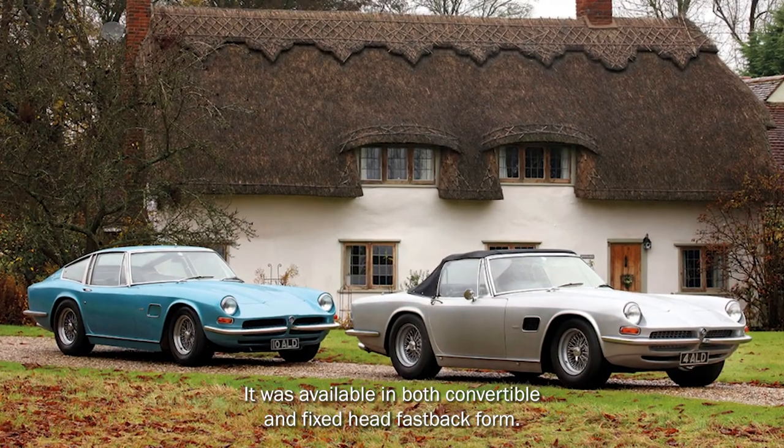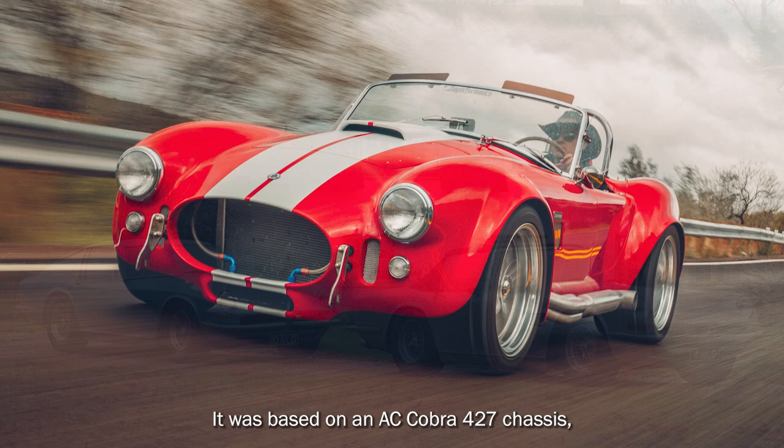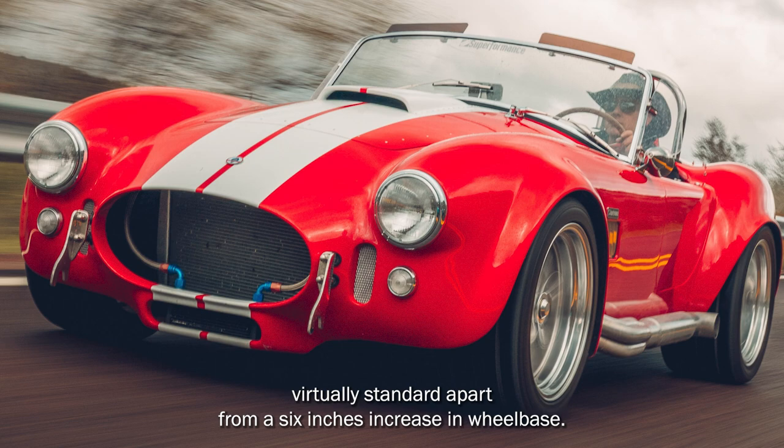It was available in both convertible and fixed-head fastback form. It was based on an AC Cobra 427 chassis, virtually standard apart from a 6-inch increase in wheelbase.